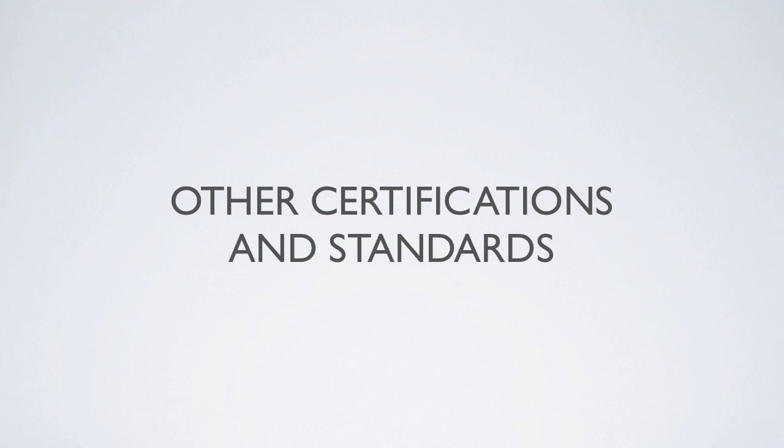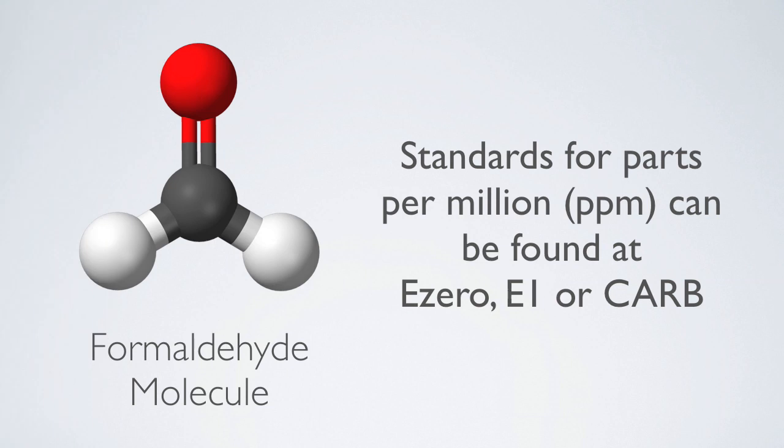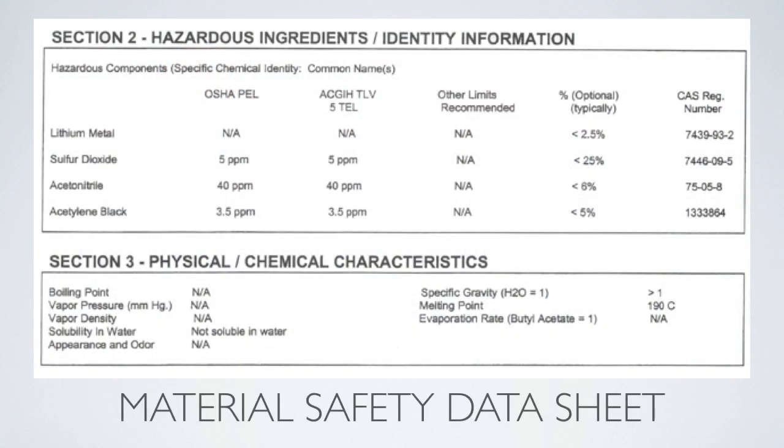If you are uncertain as to the formaldehyde content of a product, you can look to see that it meets E0 or E1 standards for parts per million, or the most globally stringent standards from CARB, the California Air Resources Board. One should also request an MSDS, or Material Safety Data Sheet, which is available through the manufacturer for each product of concern. An MSDS can alert a user of chemicals of concern that might be listed by both the United Nations and the EPA on their lists.